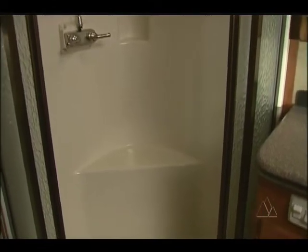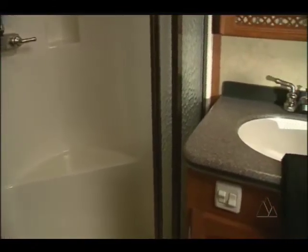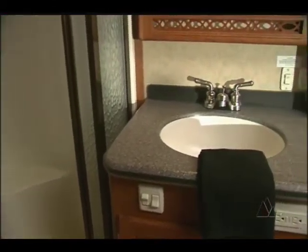The shower has a bench and is easily accessed. The vanity has a solid surface counter and sink, and there's a private restroom across the hall.